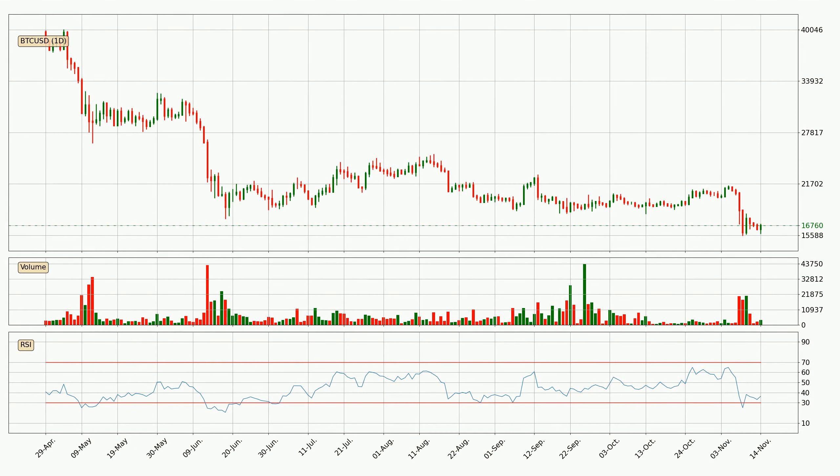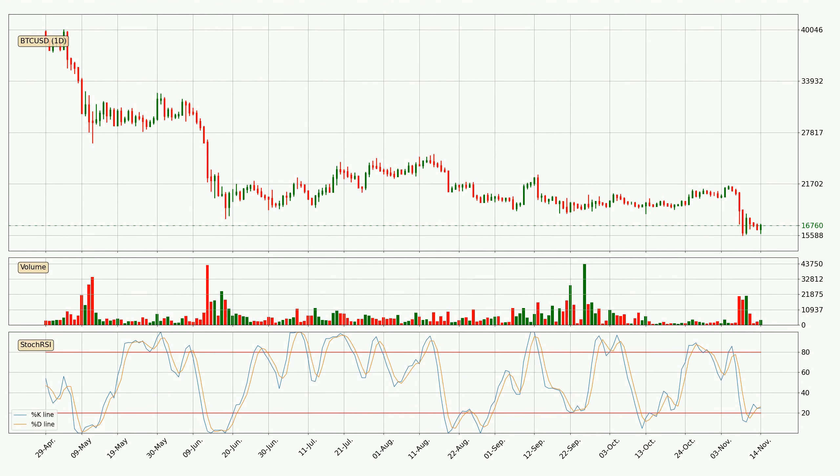Looking at the daily relative strength index, the current daily RSI is at 36, so there are currently no signs of the crypto being overbought or oversold. Jumping to the daily stochastic RSI, the stochastic RSI currently shows no overbought or oversold conditions, but the %K line is below the %D line, which means the current trend is on the downside.